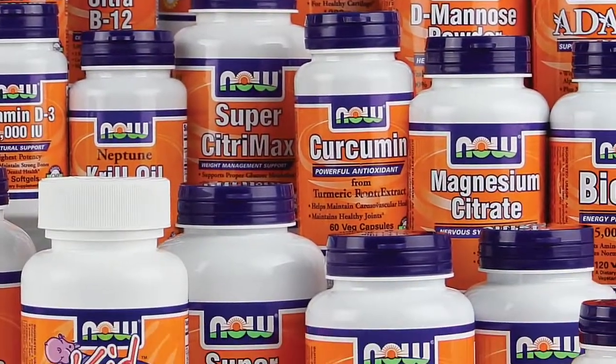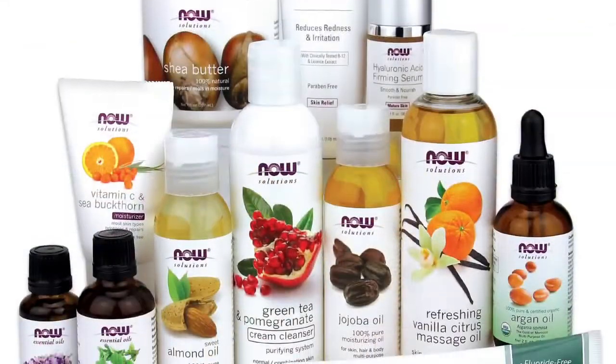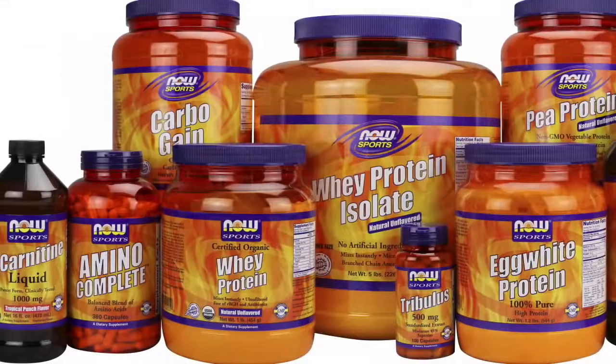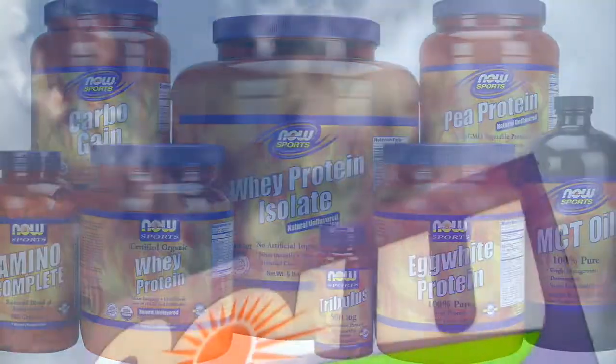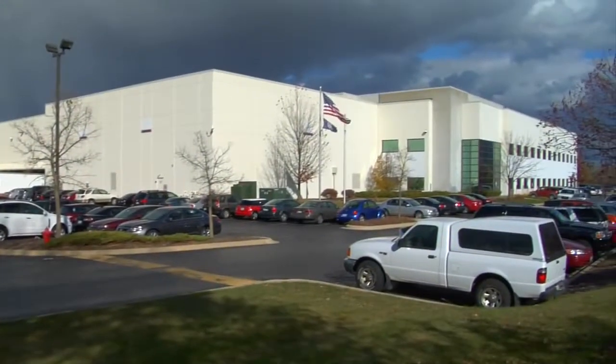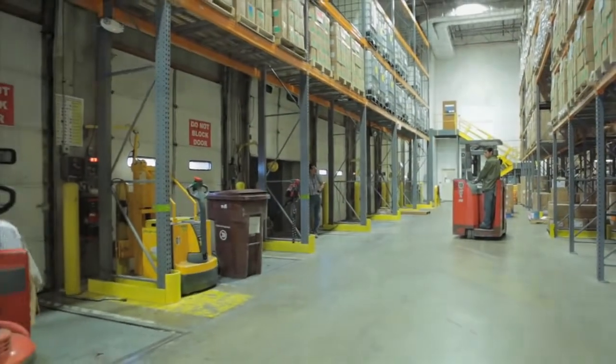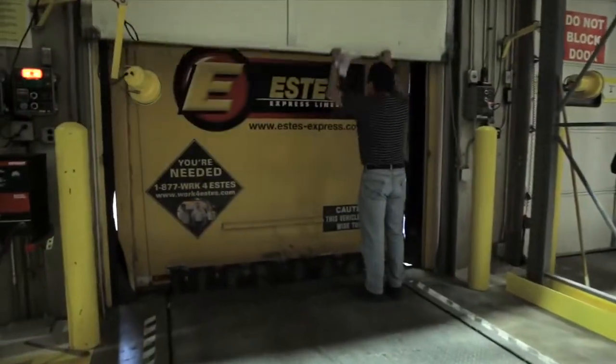For a superior health product, you need superior ingredients. That simple philosophy applies to all of our products, but there's nothing simple about the way we put it into practice. In fact, you might be surprised to learn that our quality control process actually begins long before our products are produced. From the moment a truck pulls up to a bay in our receiving department's loading dock, we're obsessive about quality.